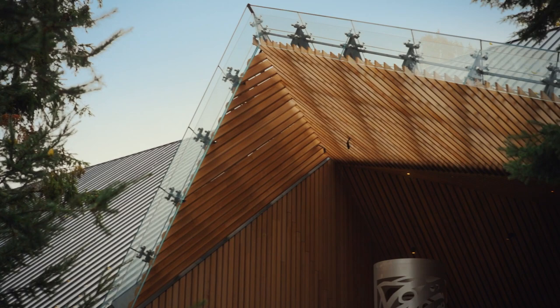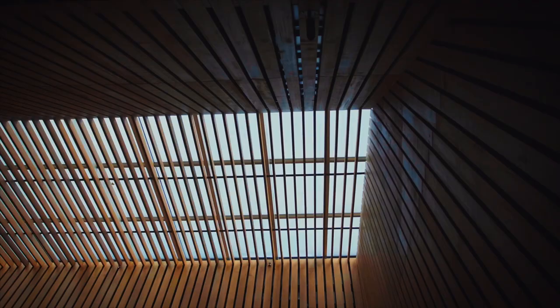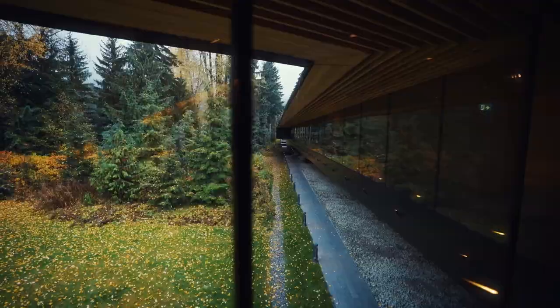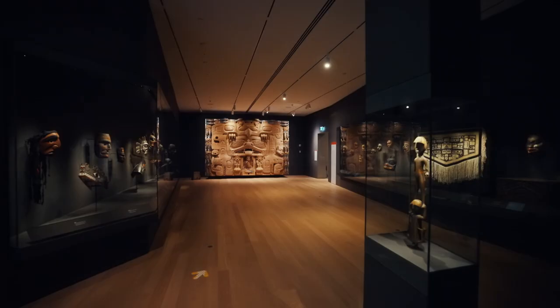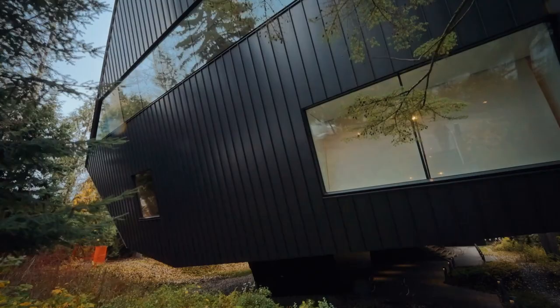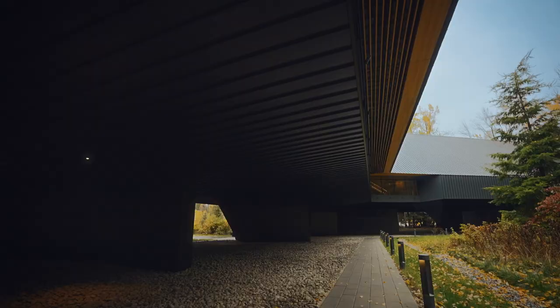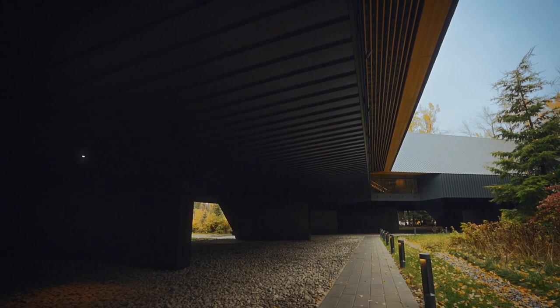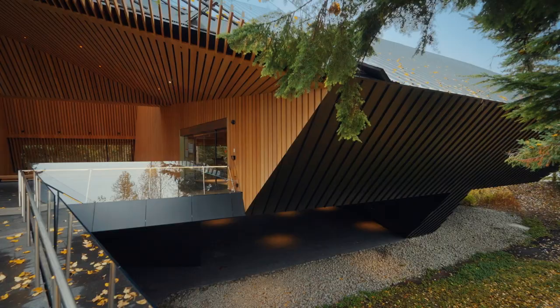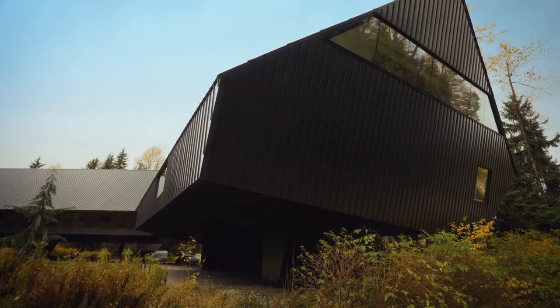After three years of construction, the $50 million building is just about ready. All it needs is the art. In 2016, the museum is about to open. The Audain Museum has won numerous architectural awards in Canada and across the globe. It's an inspirational building, honoring the region's past and inspiring artists of the future.